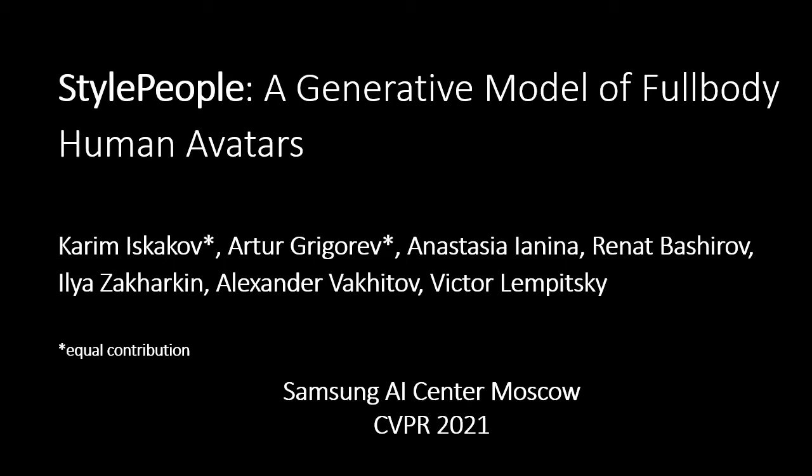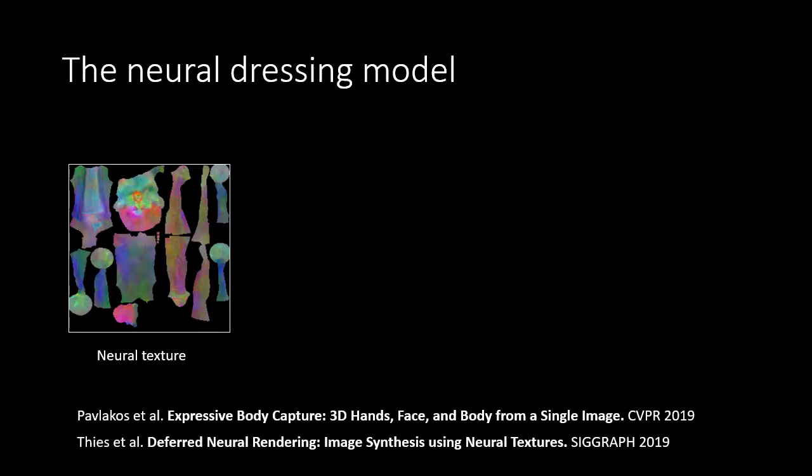We present StylePeople, a generative model of full-body human avatars. Our first contribution is the neural dressing model, an approach to free viewpoint rendering of clothed human avatars, which combines the use of the SMPL parametric body model and the idea of deferred neural rendering.